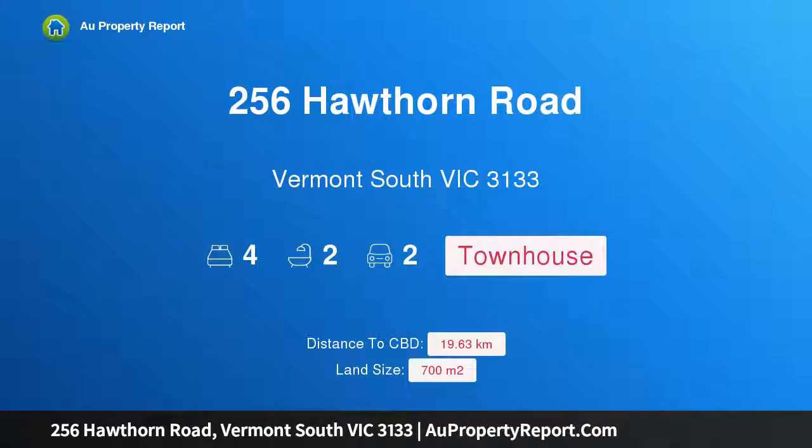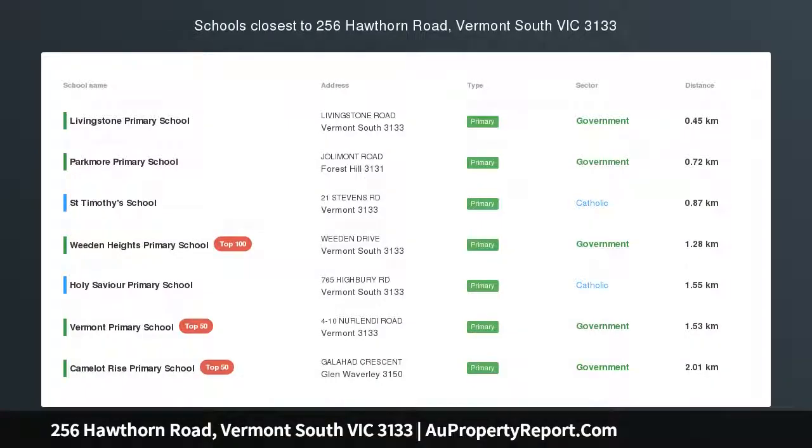Hi, I am glad to introduce property 256 Hawthorne Road, Vermont South Victoria 3133 — the best of central townhouse living.